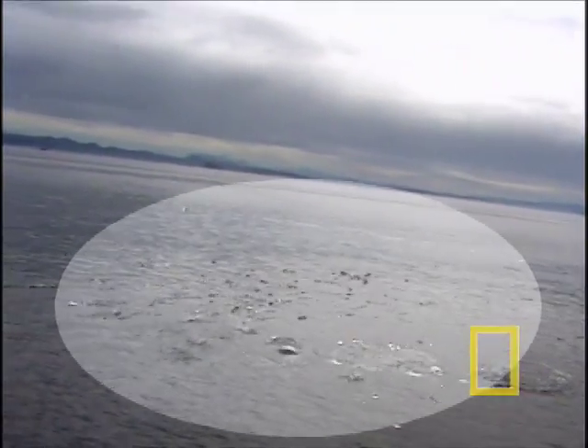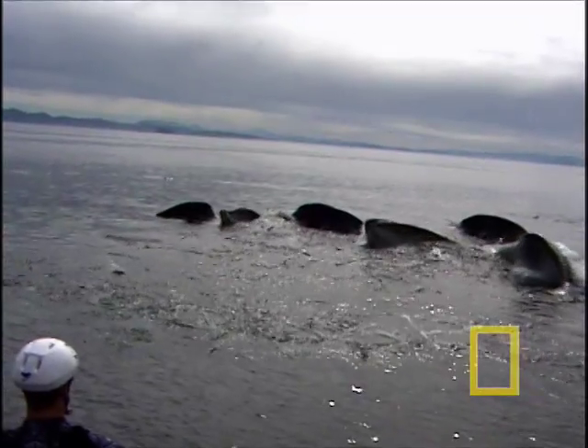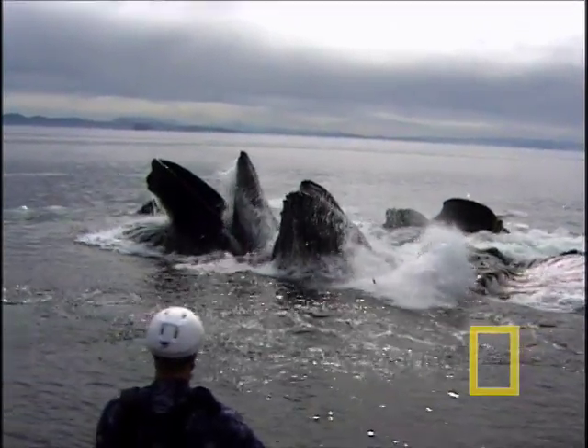Now let's watch that again in slow motion. Notice the ring of bubbles that forces the panicked herring to cluster into a tight ball. Then the humpbacks shoot up through the ring, their mouths agape, in a giant funnel to trap their prey.